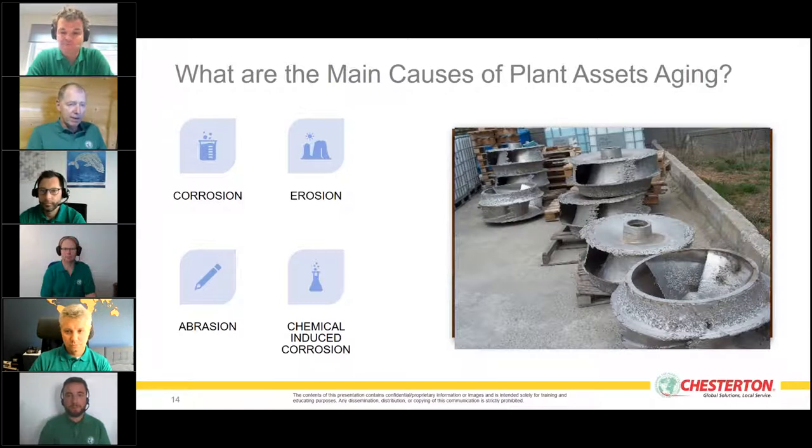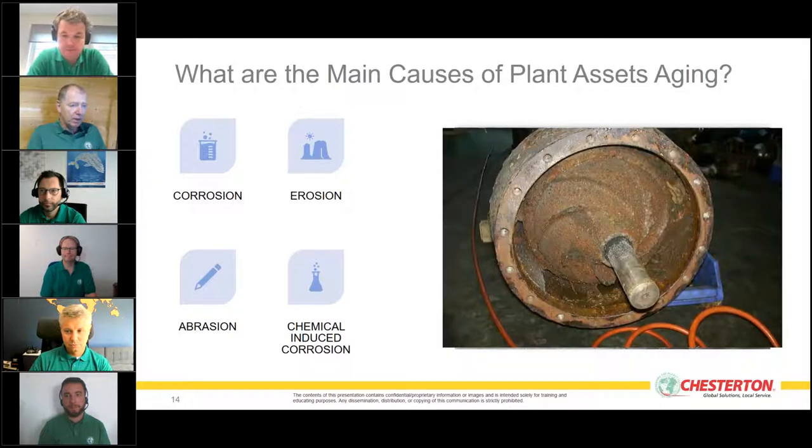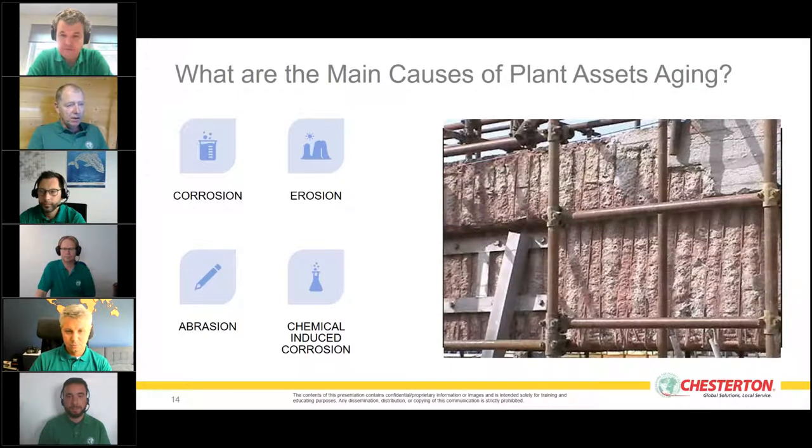We can address abrasion and protect equipment against it, avoiding costly replacement. We also address severe chemical exposures causing chemical-induced corrosion. Every customer's assets include concrete — structures, floors, tanks, and equipment built from concrete — also suffering from aging through corrosion, erosion, and chemicals. Concrete requires large energy to create, and we can help restore and protect concrete assets.